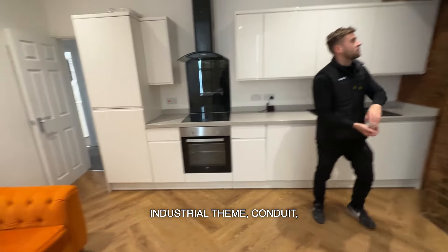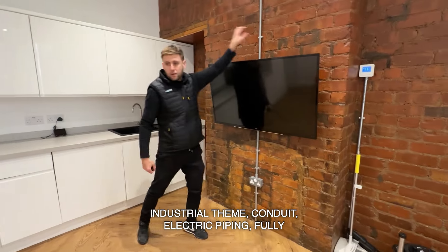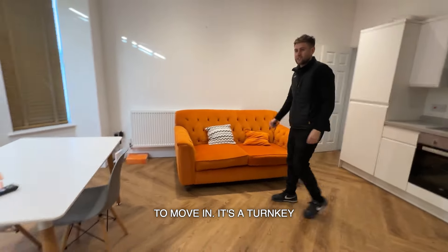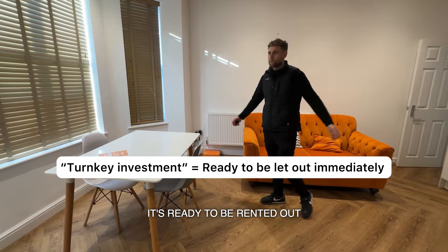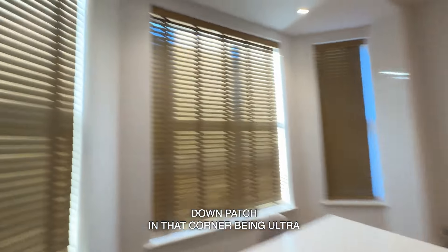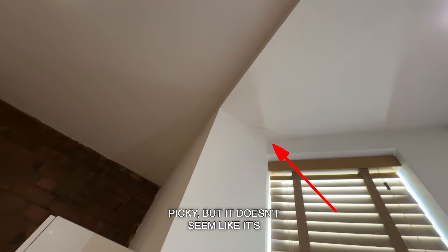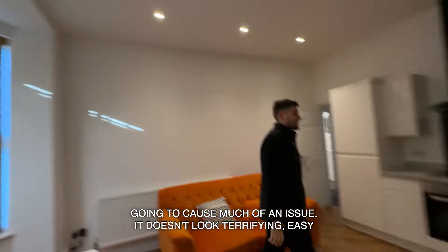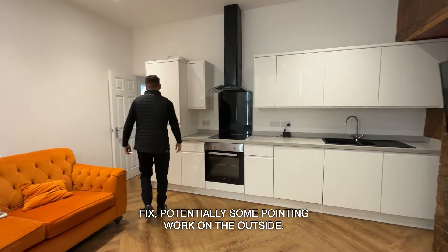You've got this brick wall with the industrial theme, conduit electric piping. Fully furnished, nice flooring, ready for the tenants to move in — it's a turnkey basically. You buy this property, it's ready to be rented out straight away. There's a small damp patch in that corner — being ultra picky — but it doesn't seem like it's going to cause much of an issue. Easy fix, potential pointing work on the outside.